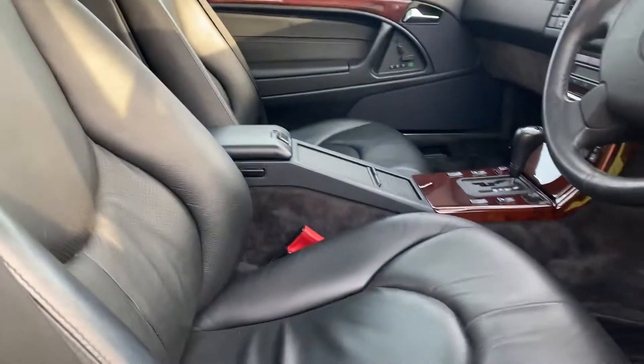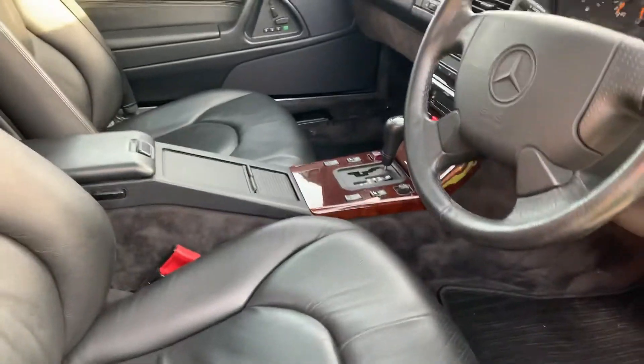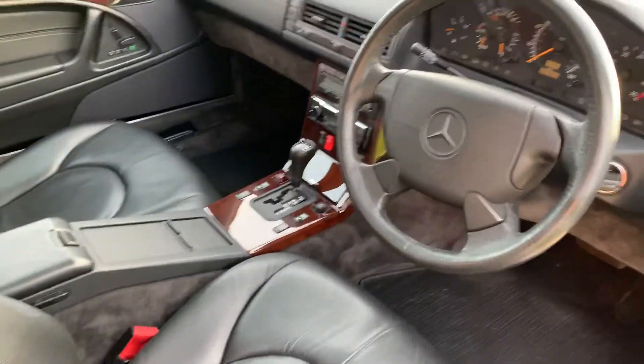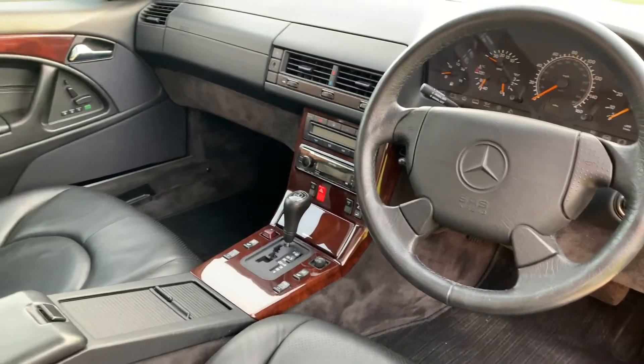The leather condition inside is as I'd expect of a car that's been this well looked after, as is the wood veneer. All the dials are very crisp and it's pretty much as new in here.